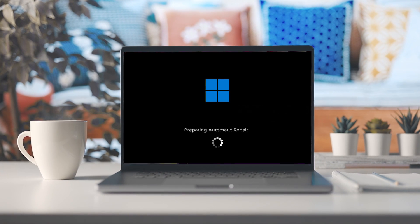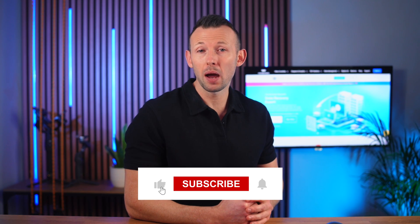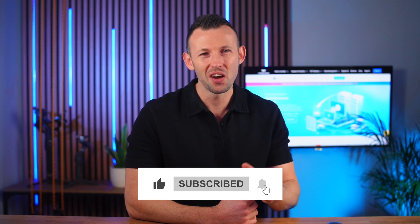Hello tech enthusiasts, welcome back to the Wondershare channel where we tackle the trickiest of tech troubles. Today's episode is a lifeline for those grappling with the Windows 10 and 11 preparing automatic repair black screen issue. We're here to guide you through fixing this frustrating problem. If you're new here, hit the subscribe and ring that bell to stay updated on all things tech.